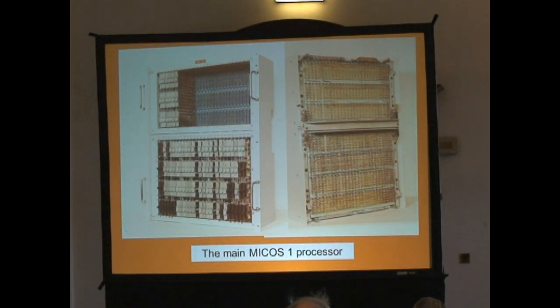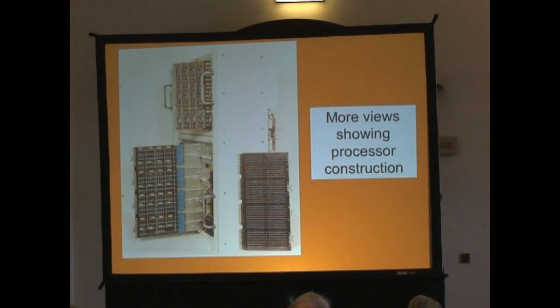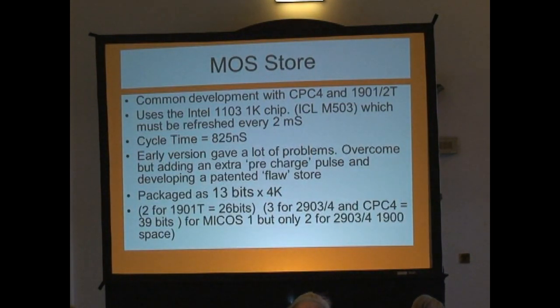To give you an idea of the construction — that's the technology we were using at that time. You could have cards that were four-off, two-off, and three-off, but three-off were mainly for the store. Because what was happening — at the same time as we were developing this, we were bringing in MOS store for the first time into ICL. There's a certain amount of controversy here between us and West Gorton about who switched on the first MOS store in Britain, because we believed we were the only people supporting Intel at that time. Some of us might have said if this hadn't worked, Intel wouldn't have existed.